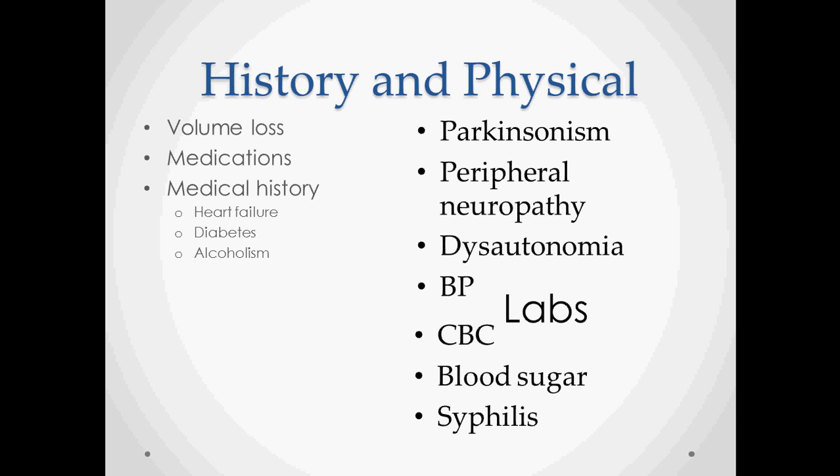On history and physical, you want to look for any signs of volume loss — skin changes, any sign of dehydration, mucosal dryness. Review the medication list carefully, because more often than not it's going to be caused by medications. In the medical history, screen for heart failure, diabetes, and alcoholism. On physical exam, look for any sign of Parkinsonism, peripheral neuropathy, and dysautonomia, and check the blood pressure. For labs, get a CBC, blood sugar, and check for syphilis, as all of these can be associated with orthostatic hypotension.